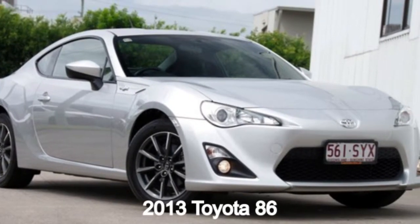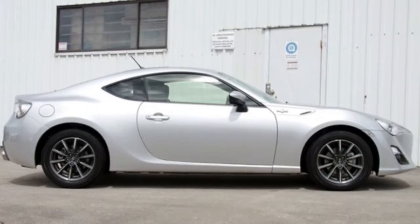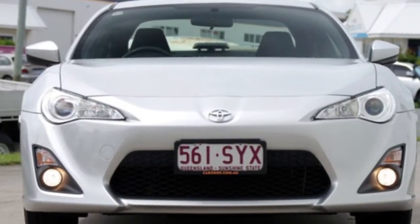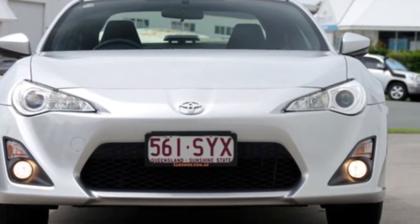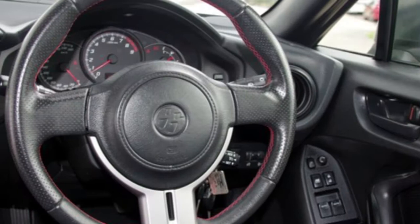Looking for a 2013 Toyota 86? This 86 has an efficient 2.0-litre engine that gives you more control with its manual transmission. The attractive silver exterior is complemented by its stylish interior.